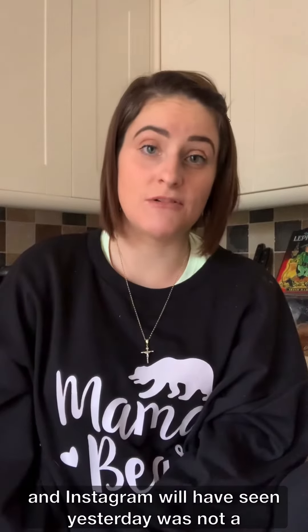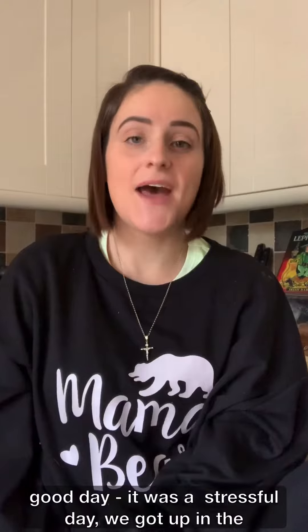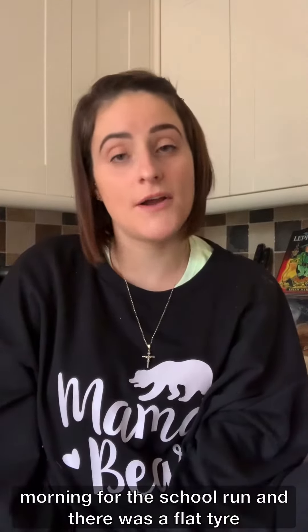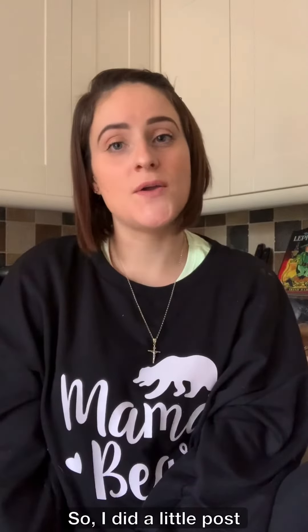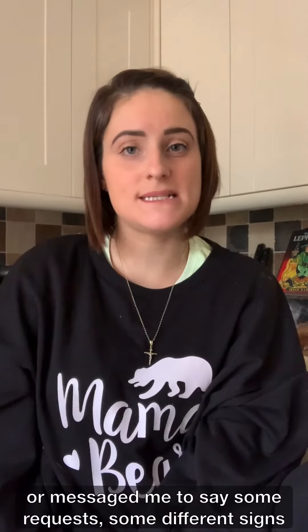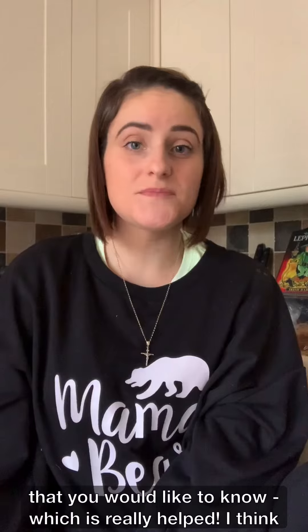Those of you who are on my personal Facebook and Instagram would have seen yesterday was not a good day — it was a stressful day. We got up in the morning for the school run and there was a flat tire on my car. Nothing went to plan and I just physically didn't manage to get on and do a video, so I did a little post and some of you commented or messaged me with requests for different signs you'd like to learn.